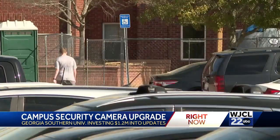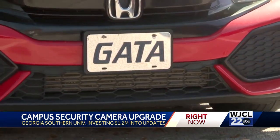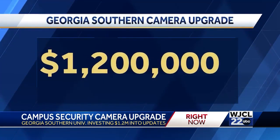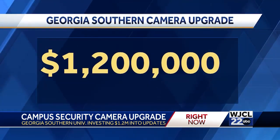The Flock system also identifies vehicles by make, model, color, and identifying marks, whether it's bumper stickers or stickers on windows. The university plans to spend 1.2 million dollars to bring in new cameras and upgrade the existing ones across all three campuses.